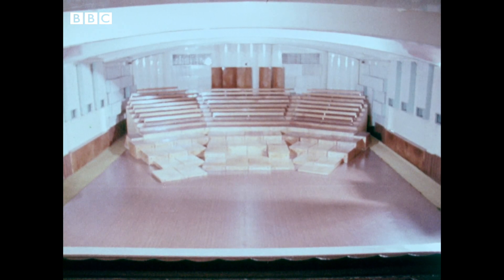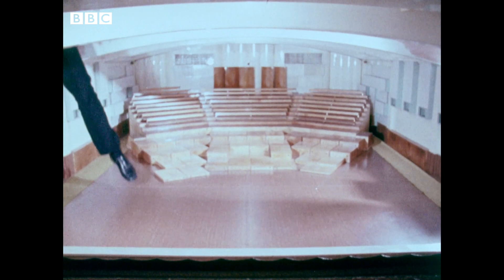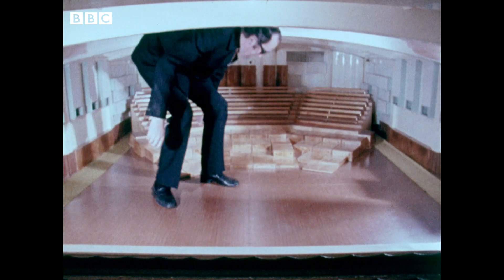Ideally, what you'd like would be to provide some system whereby you could tell what the hall would sound like before you ever built it. And that's exactly what the BBC research department at Kingswood Warren have done. They've rebuilt the Medeval studio, only this time they've built it to one-eighth scale.